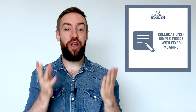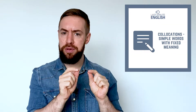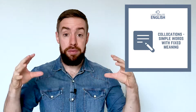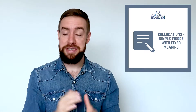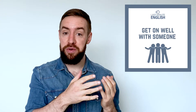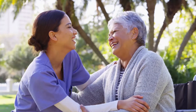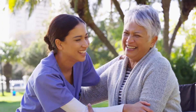So how can we improve our vocabulary and fluency in a very quick way? The answer is collocations. Collocations are those simple words that we very often put together to make a fixed meaning. For example, 'get on well with someone.' All of those words are very simple, but when we put them together, they mean 'have a good relationship with someone.'